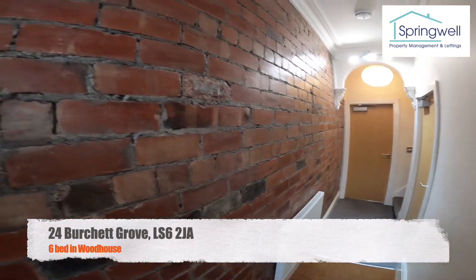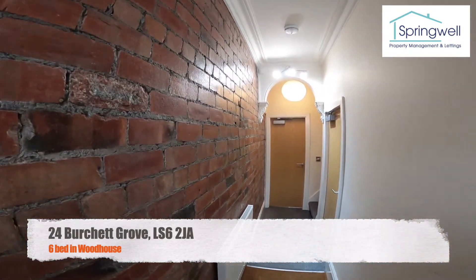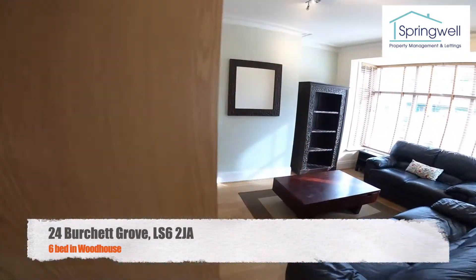Just coming through the front door, you can see immediately on the left a really cool brick feature wall. We'll just head straight into the living room.